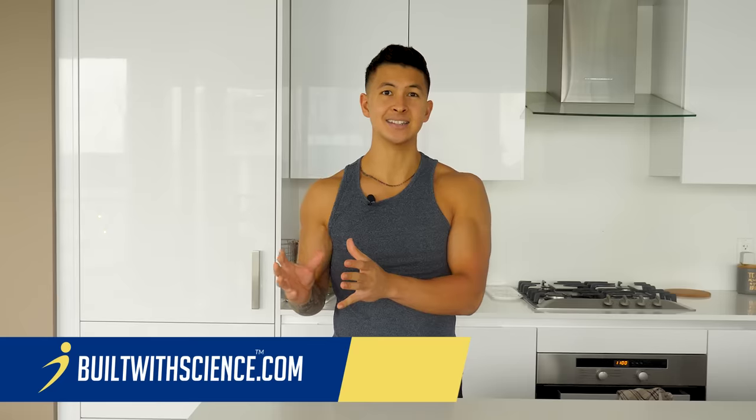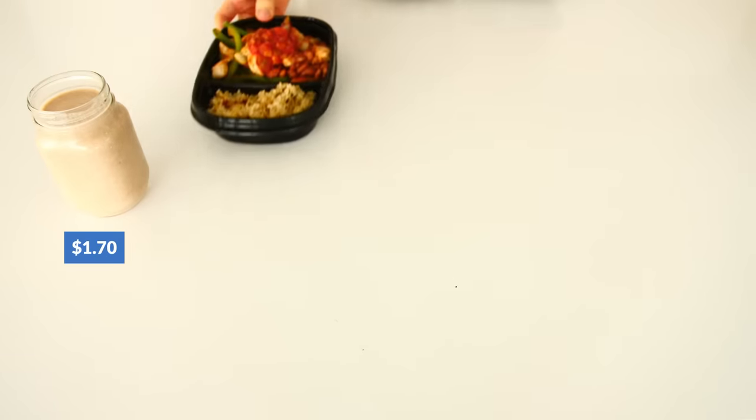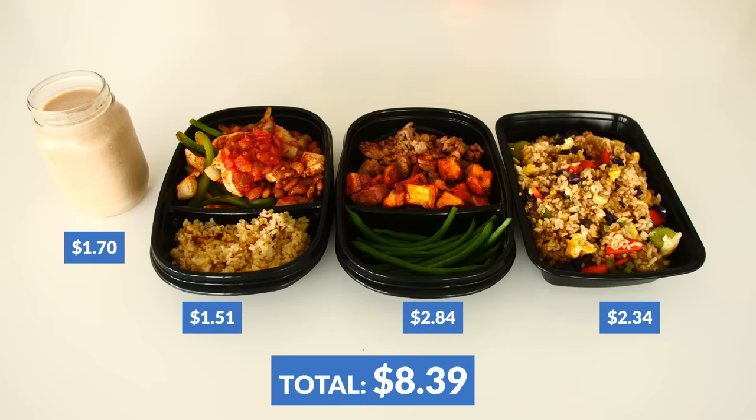There's a common misconception out there that eating healthy and tasty is expensive. Today I'm going to share the truth and show you exactly how you can build an effective and healthy muscle building diet for just over $8 a day.